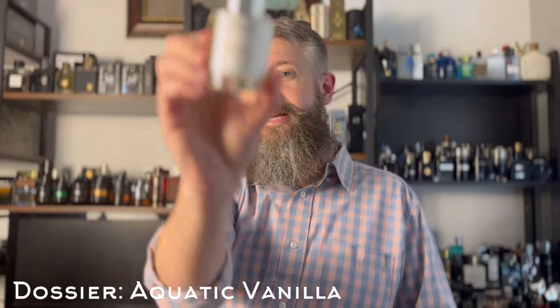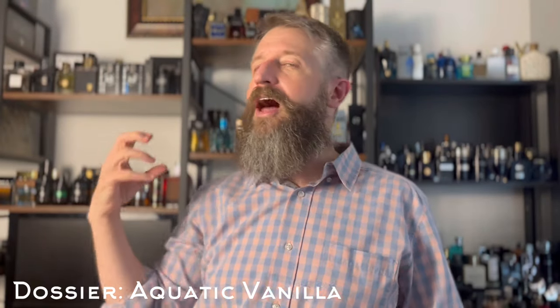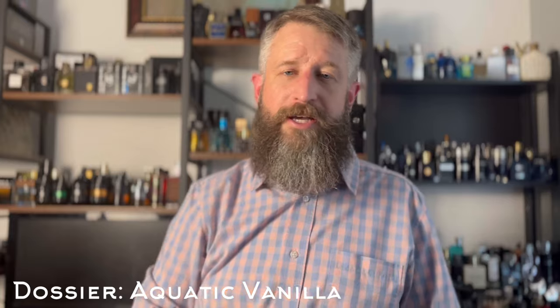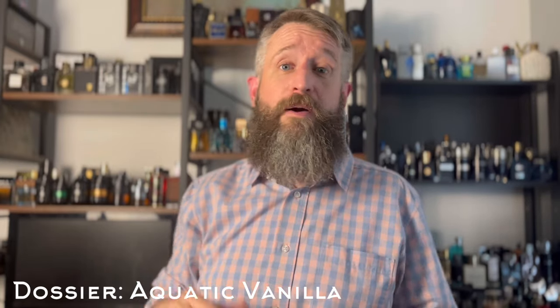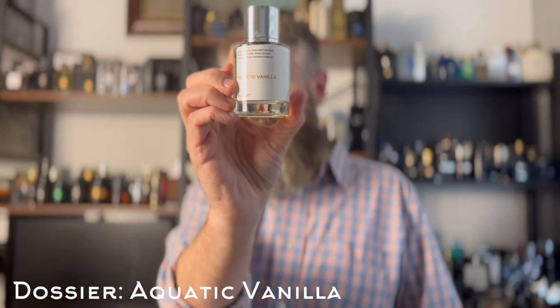This next one is a clone of a Juliette Has a Gun fragrance — Vanilla Vibes. I actually got rid of the niche because the performance on me was pretty terrible. This one's got great performance. This is Dossier's Aquatic Vanilla. It's basically a suntan lotion vibe with a lot of vanilla and a little bit of coconut. Believe it or not, on me it's a 12-hour fragrance. Aquatic Vanilla by Dossier.